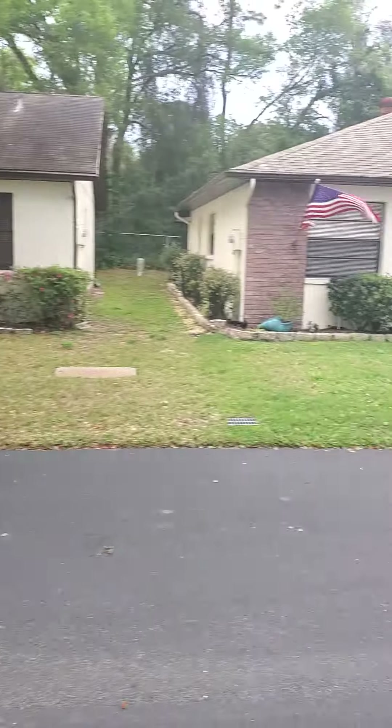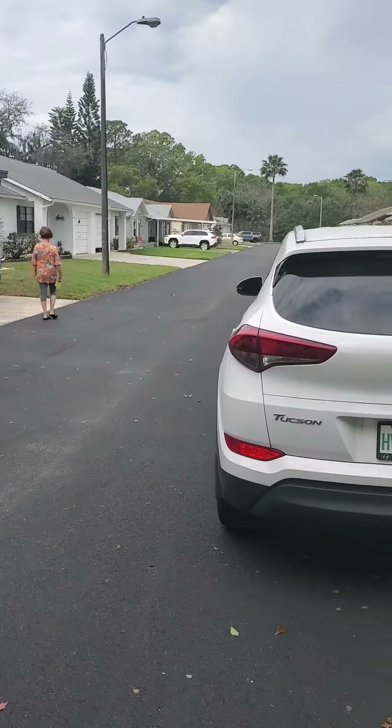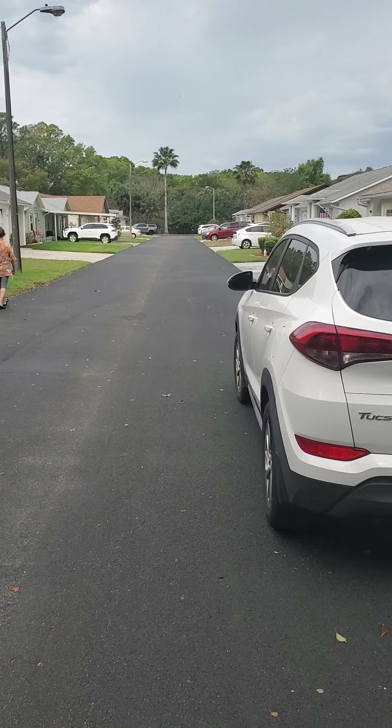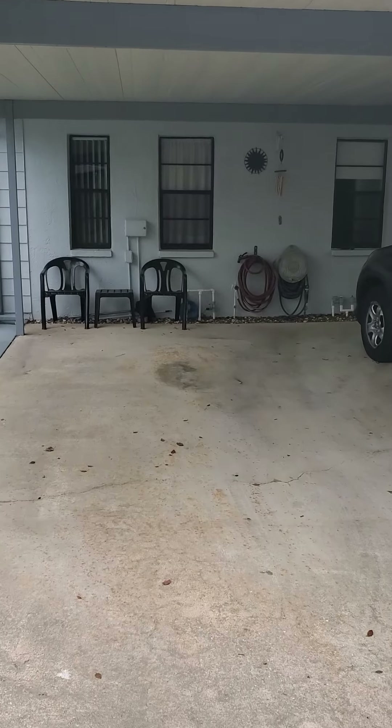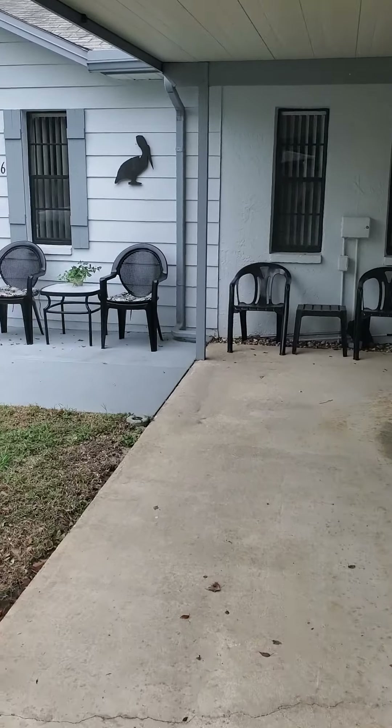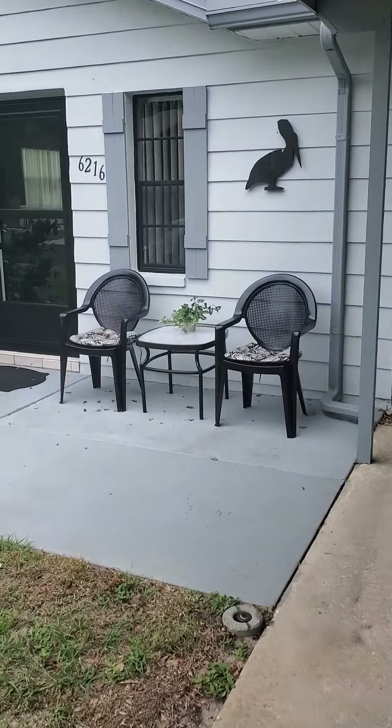Here we are at the house on Emerson. Here's the street. Pardon my car. It's a nice, quiet little street. Nice parking under the carport here. Come inside and take a quick look around.